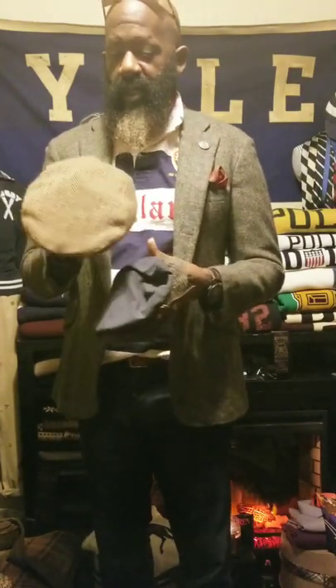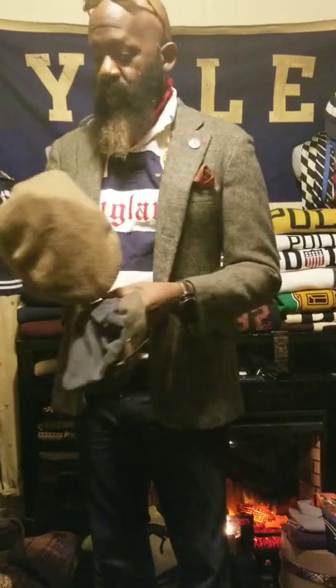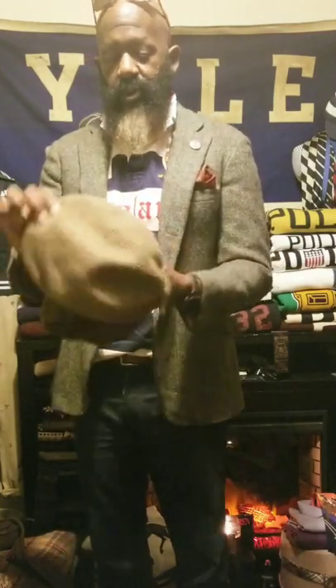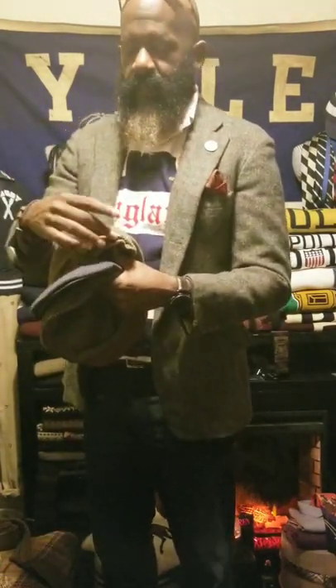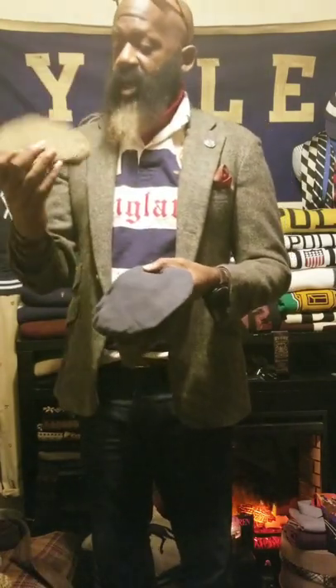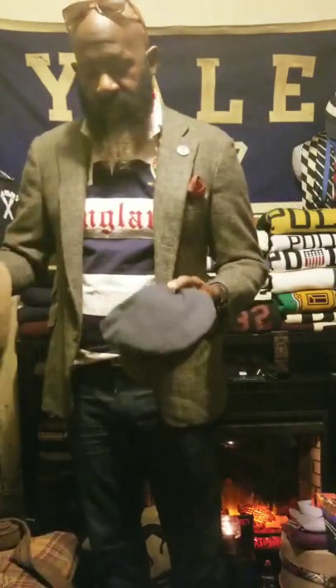This is also Rugby, and it's probably my go-to. I'll wear this one more than any of my estate driving caps, cabbies, or newsboys. It's got a vintage herringbone pattern and a tweed buckle on the back — not a leather buckle like the other one. This is one of my go-tos. I love the way it fits; it complements the shape of my head perfectly.